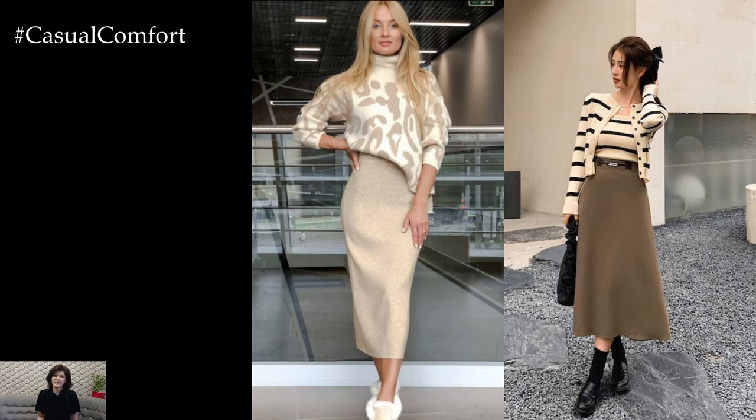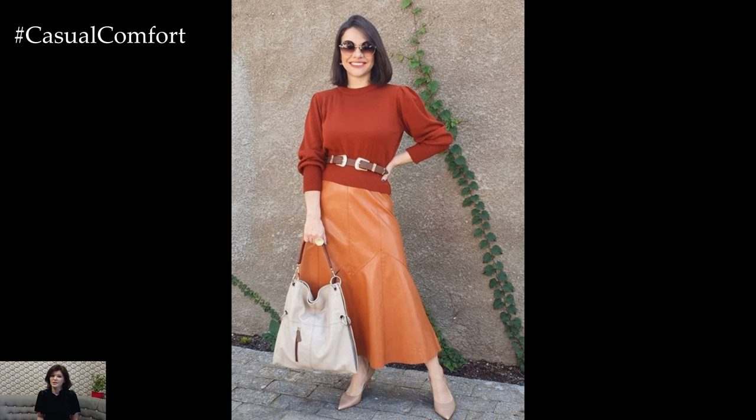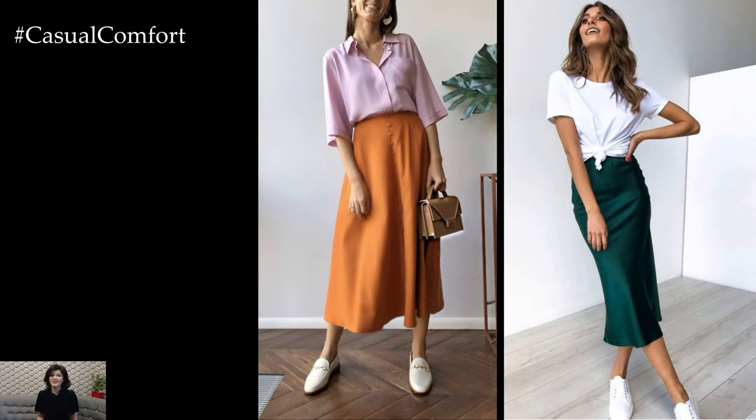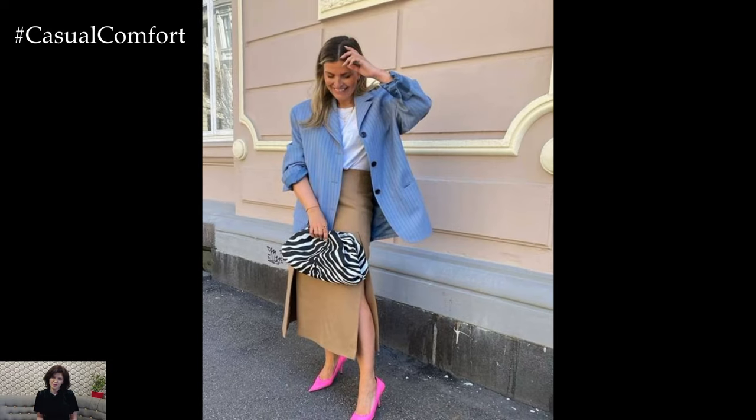In conclusion, the midi skirt is a versatile and stylish option for everyday wear, offering endless possibilities for mixing and matching with different tops, shoes, and accessories. Whether dressed up or down, the midi skirt strikes the perfect balance between comfort and style, making it a go-to wardrobe staple for women everywhere.